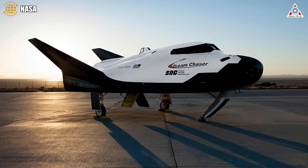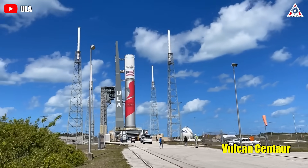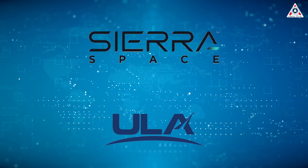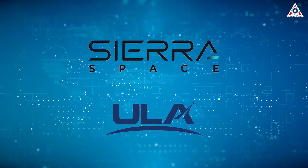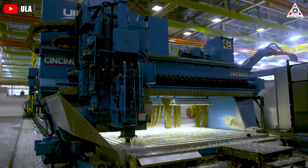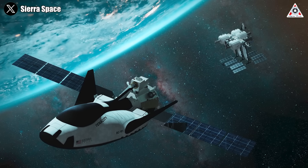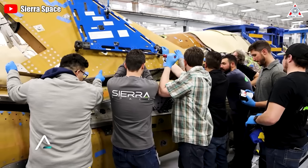As Dream Chaser can't fly to space on its own, a big rocket — namely ULA's Vulcan Centaur — is required to deliver the craft to low-Earth orbit. Sierra Space and its partner, United Launch Alliance, or ULA, have been working tirelessly to usher in a new era of space travel, with their combined efforts focused on the imminent launch of Dream Chaser Tenacity.